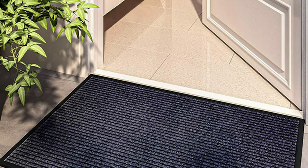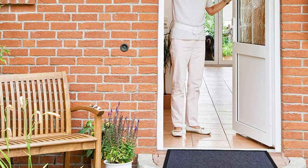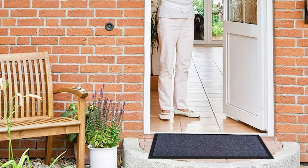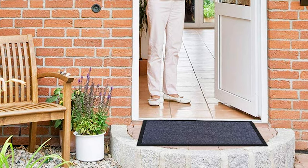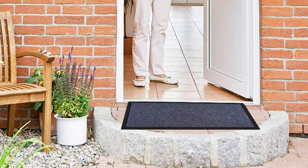This front door mat is made of non-slip rubber, and the non-slip rubber backing prevents moisture leaks and prevents falls while keeping the mat in place. It is durable and wear-resistant with material that ensures that color will not fade, even in sunlight.